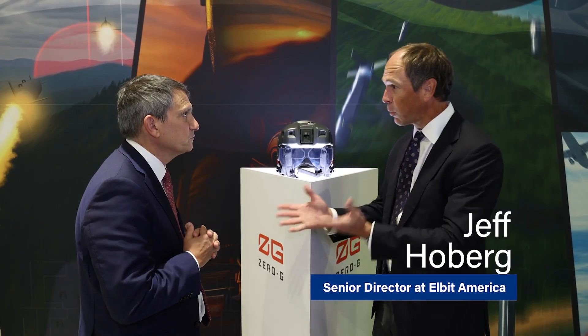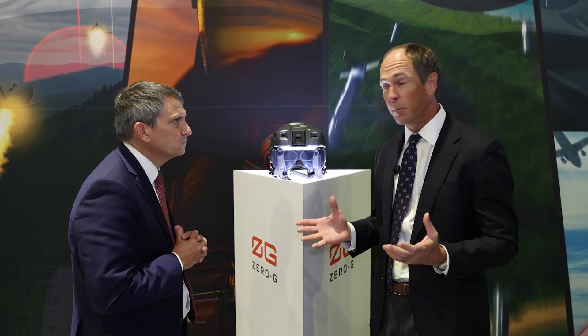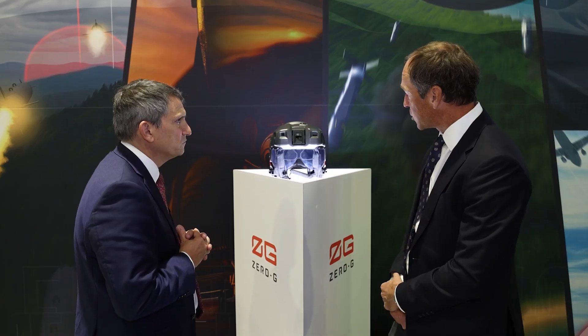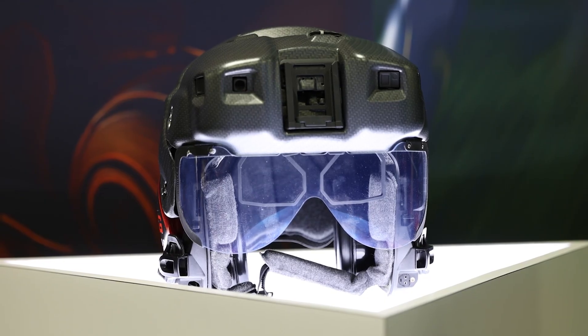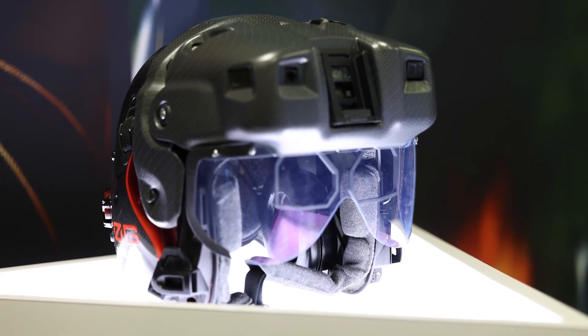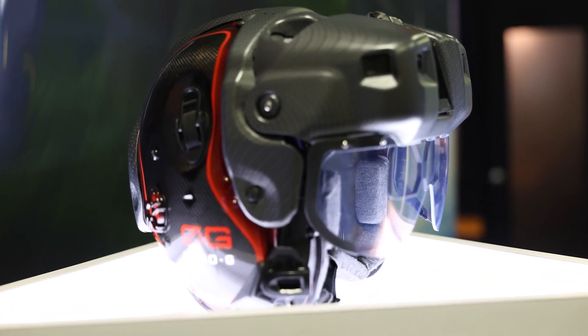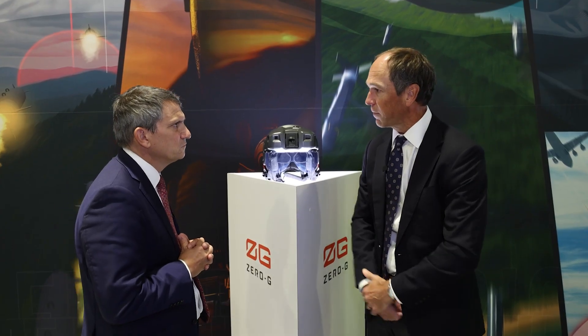I work for Elbit America. The fixed-wing helmet-mounted display Zero-G, and our entire fixed-wing helmet-mounted portfolio, is really driven through our joint venture, Collins-Elbit Vision Systems, CEVS. This is a CEVS product. The Zero-G helmet-mounted display system was really built from the ground up to support the sixth generation — that next generation fight, the next generation battle space — and enable the aircrew to absorb the information coming from everywhere around them, and be able to act and make decisions off of that.